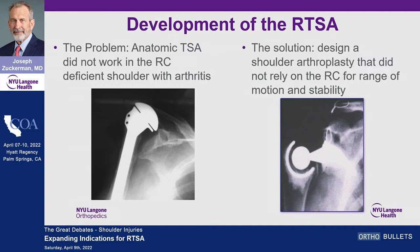There was nothing to stabilize the humeral component within the glenoid. So the solution was to design a shoulder arthroplasty that did not rely on the rotator cuff for range of motion and stability — fairly simple. Here's an example of one which looks more like a total hip than a shoulder replacement.